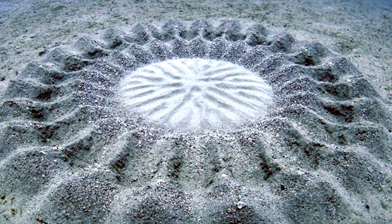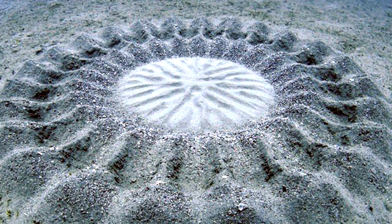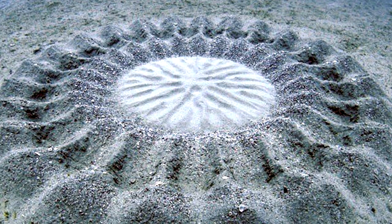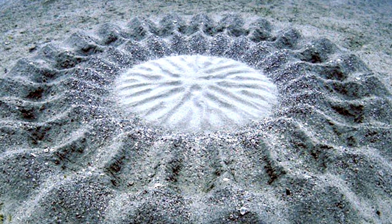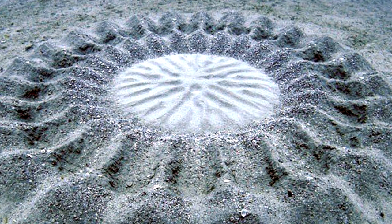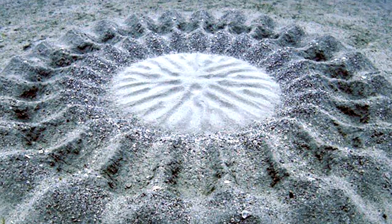First discovered in 1995 off the coast of southern Japan, these underwater crop circles had been a mystery for a long time. It wasn't until 2011 when scientists finally realized that these elaborately patterned circles were created by a little pufferfish.